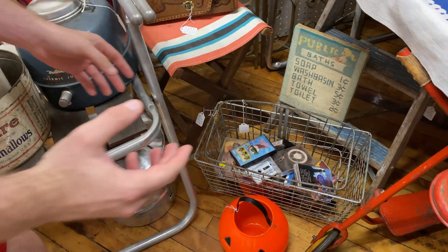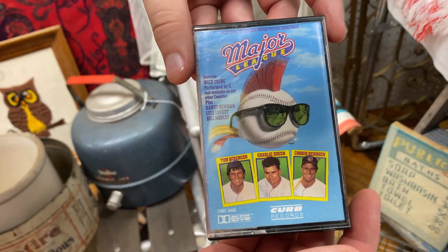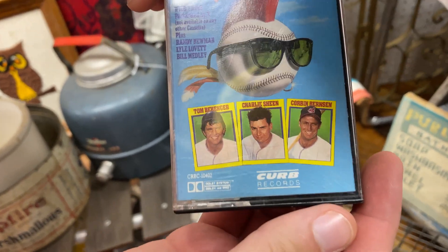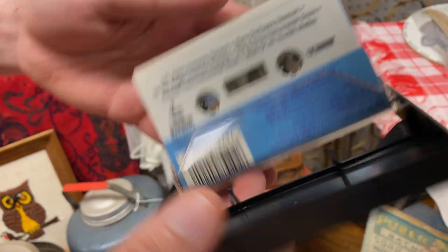I think I'm about to become a wild thing — look at this. Soundtrack for Major League on cassette tape. That's sick, man. Good old Charlie Sheen in the middle there. It looks like it's in beautiful condition. No Wesley Snipes on it though — wasn't Wesley Snipes in Major League? Future Eric, when you edit this, put that answer in there because I don't know.